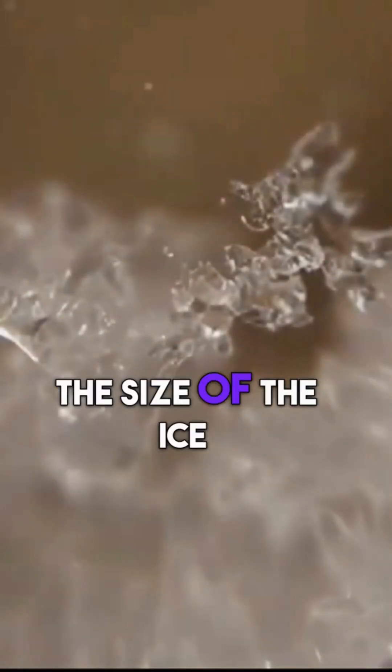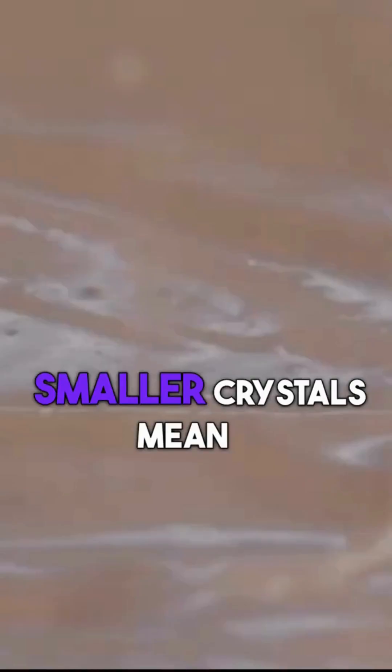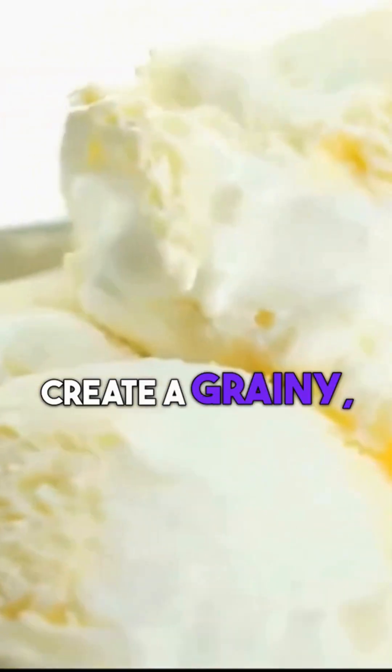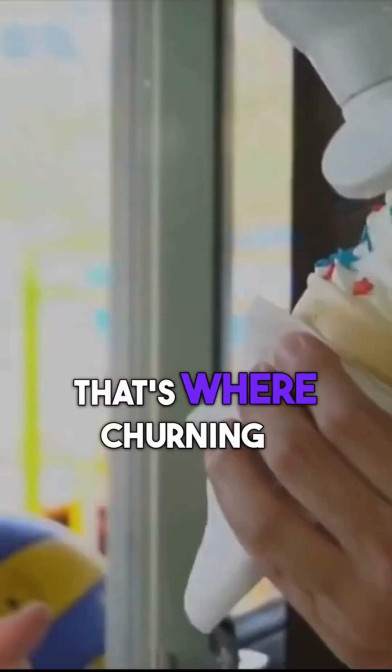The key is controlling the size of the ice crystals that form. Smaller crystals mean smoother ice cream. Large crystals, on the other hand, create a grainy, unpleasant texture. That's where churning comes in.